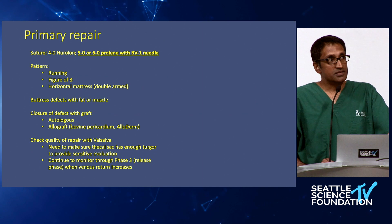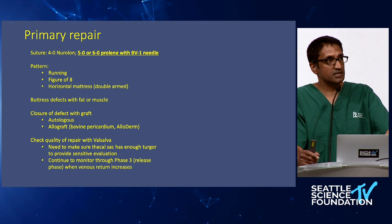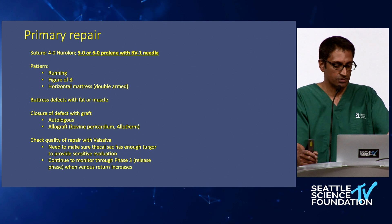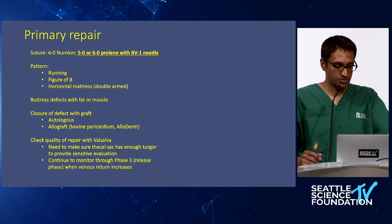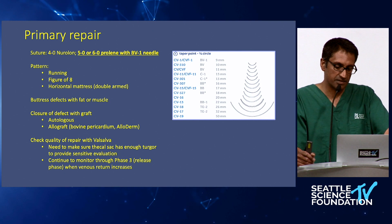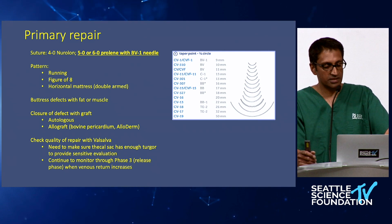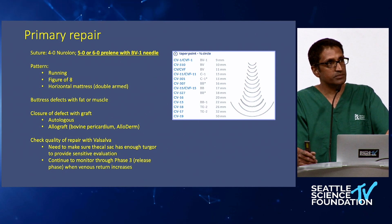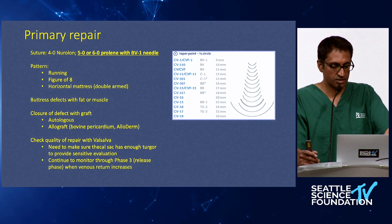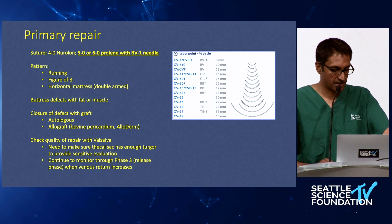What are the strategies for managing incidental durotomies? The basic tenets include some kind of suture. I trained primarily closing these with 4-0 Nurolon, but I now tend to use 5-0 or 6-0 Prolene with a BV1 needle. I'd urge trainees to pay attention to what needles are available — you can have a very small suture caliber but if given a larger needle it makes closing the dura very challenging. The pattern really varies on the dimensions and geometry of the durotomy but it can be running, a figure of eight, or a horizontal mattress suture.